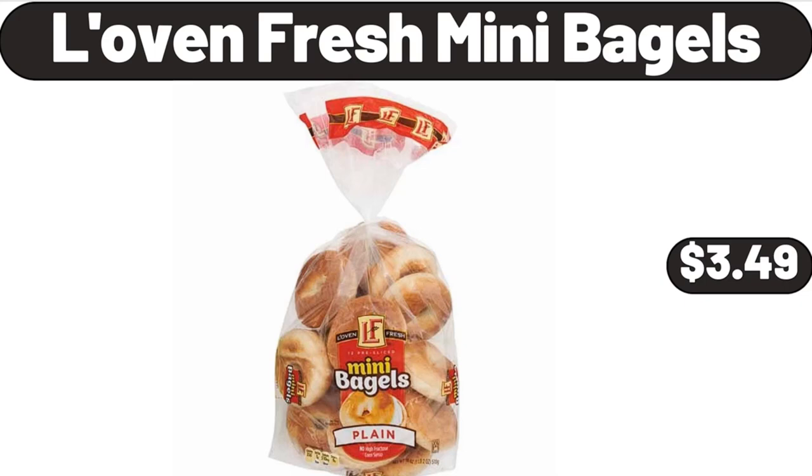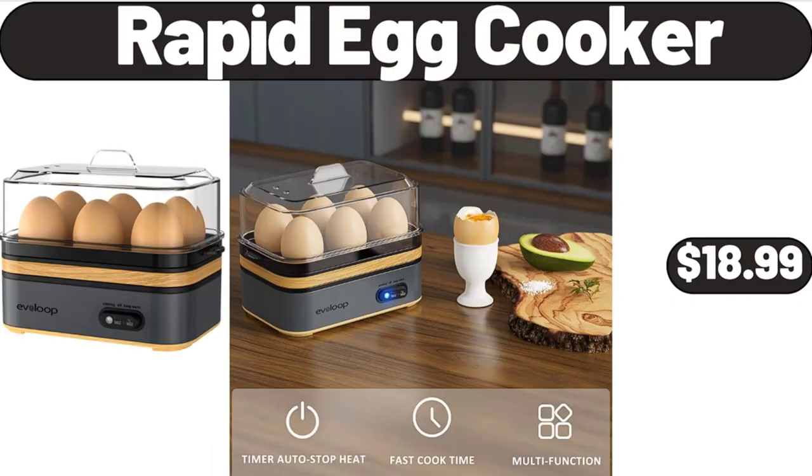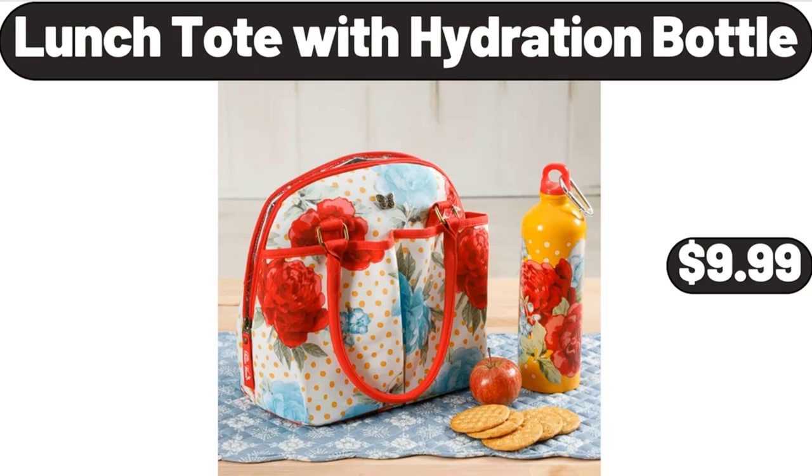Lovin' Fresh Mini Bagels, $3.49. Cervical Pillow for Neck Pain Relief, $29.99. Rapid Egg Cooker, $18.99. Lunch Tote with Hydration Bottle, $9.99.